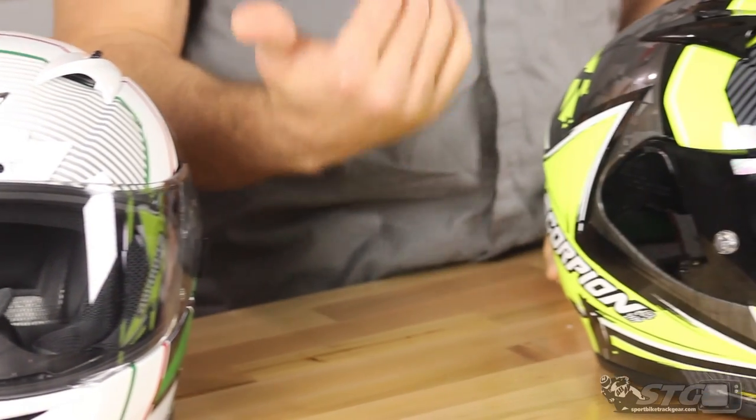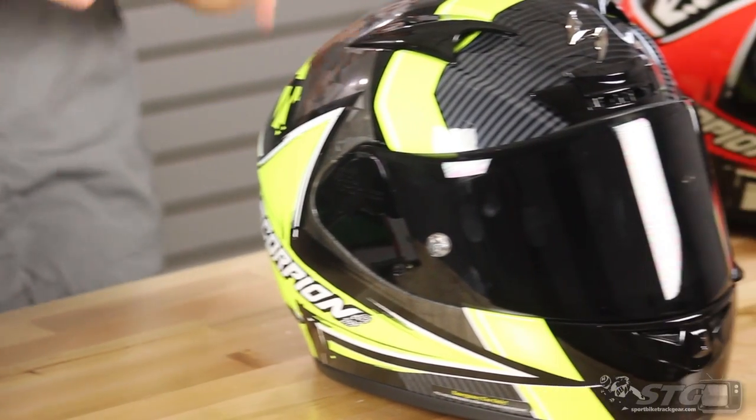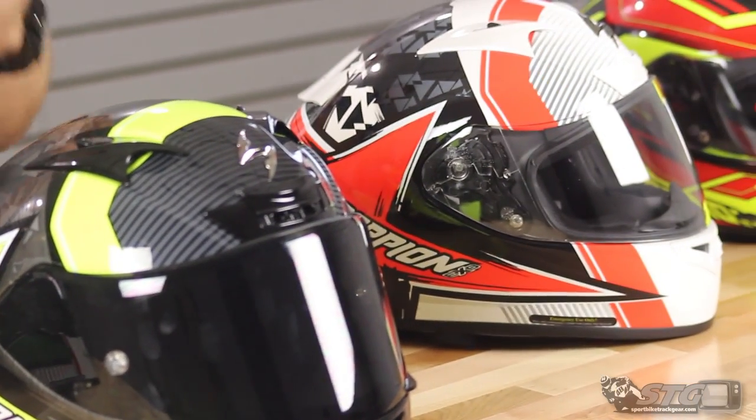We've been selling Scorpion for a long, long time. At their price points, they absolutely dominate when it comes to things like build quality, fit, finish, all of the above. When I look at this, if I were to compare this to another helmet company, like say a higher end company, their fit and finish in construction kind of reminds me a lot of Shoei. It really does. I know we've got different price points, but they do a great job and it's really always been that way with this company.